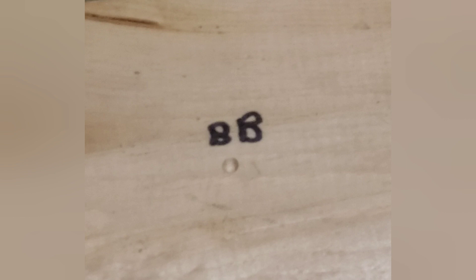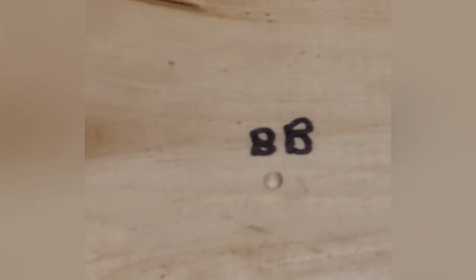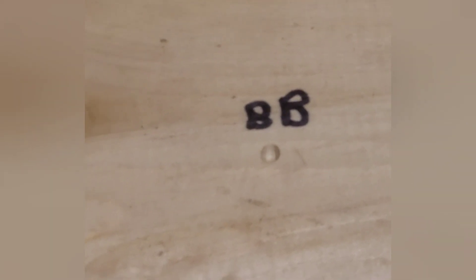This is what the BB did. I'm actually surprised — it only made a little small crater. I don't know if you heard in the video but it did bounce back. So yeah, this is what it did. Now let's move on to the CO2.